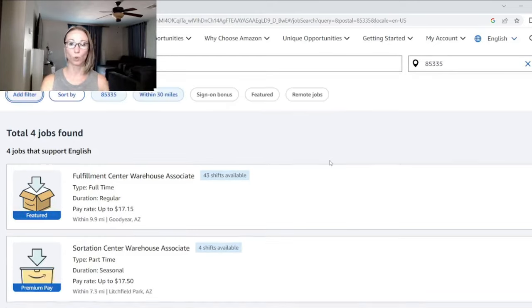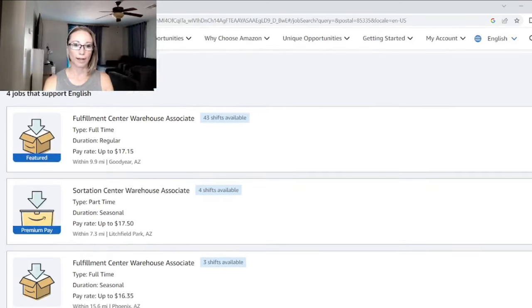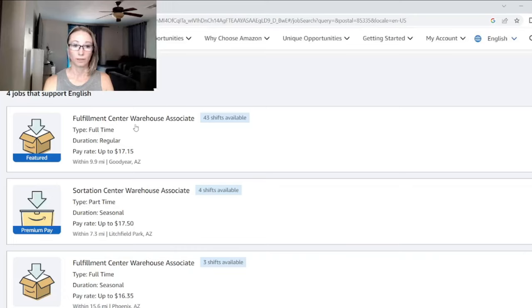I don't mark the start date filter either — I just want to see what's available in my area. Right now we have four locations hiring. I have a fulfillment center in Goodyear, about ten miles away. It's a regular position — you'd be hired on automatically as an Amazon associate, a blue badge — and it's full-time with pay up to $17.15. There are 43 different shifts available. We also have the sort center in Litchfield Park, which is actually the one I currently work at.